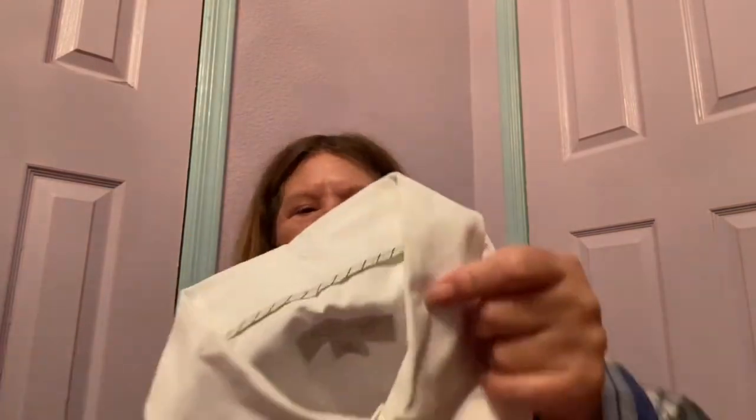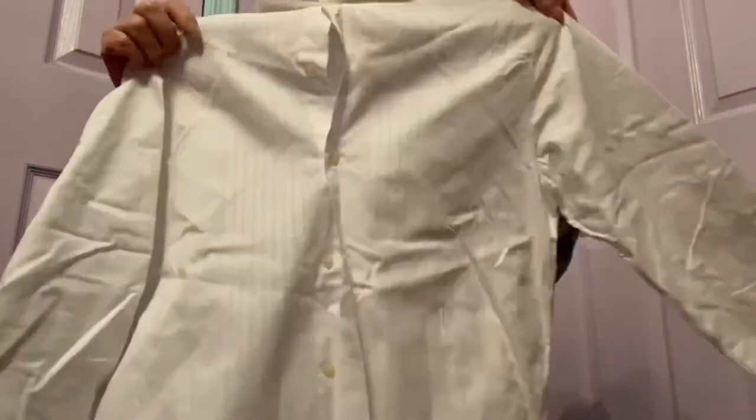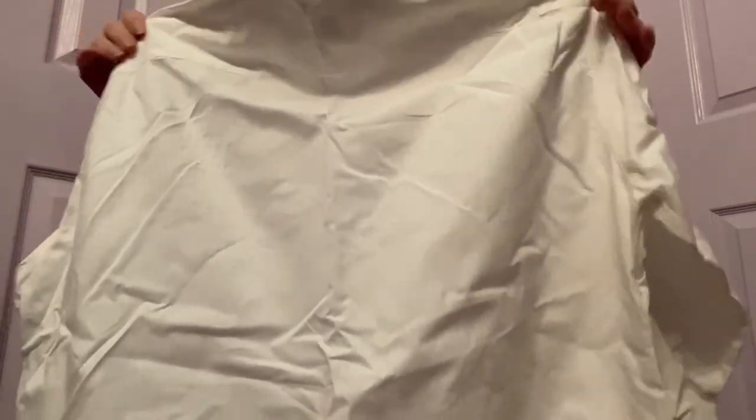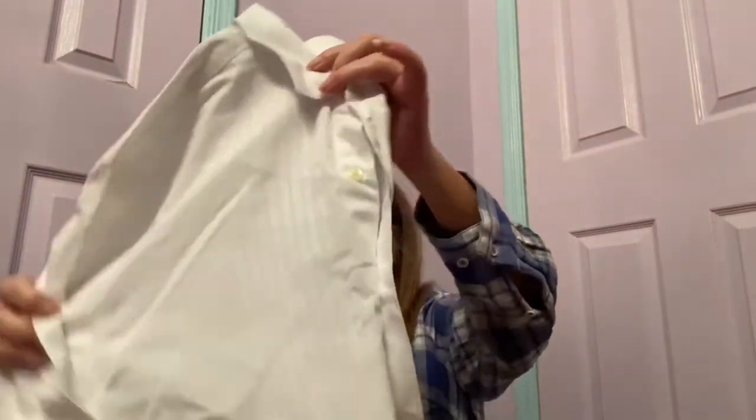A white button down shirt — nice and crispy. Banana Republic, size medium. Hope it's the same as the other one — I'll definitely be lotting these puppies together. This is a dress shirt big time. So yeah, $10 or $15 for that. This had multiple stains — didn't want to steam it. It's a button down. Three strikes, you're out.